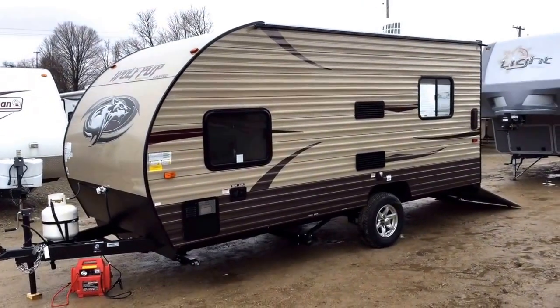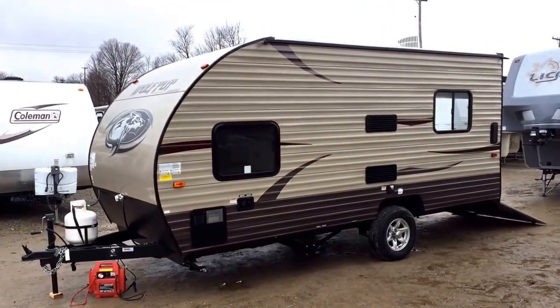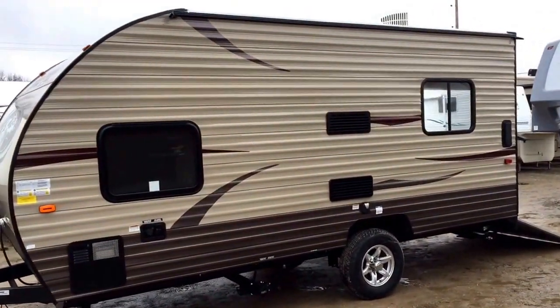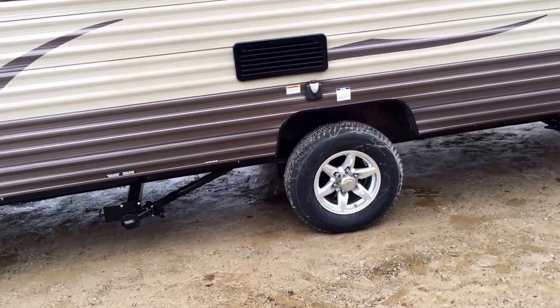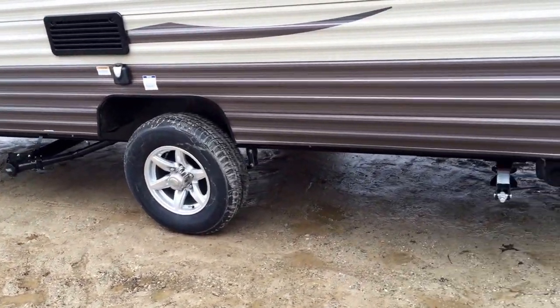If you're going to tow this empty, a minivan with an upgraded power plant — say a 3.3 or 3.6 — you're fine. But if you're going to start loading it, you probably want an SUV with a tow package minimum, like a 4,200-pound type situation. And they've put nice-looking aluminum wheels on here, which really dress it up nicely.